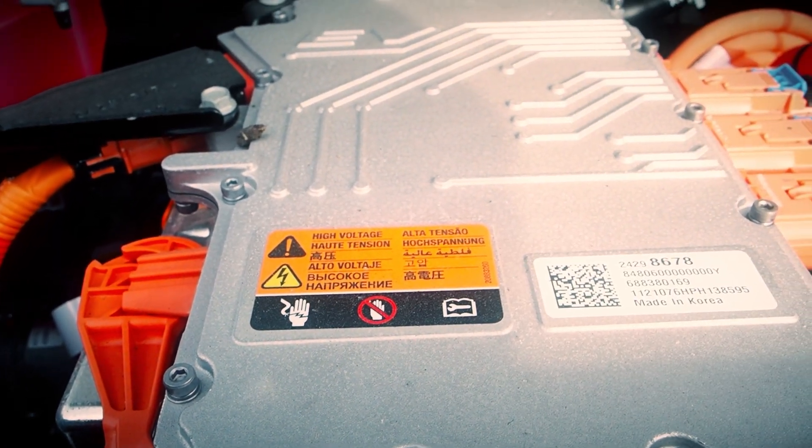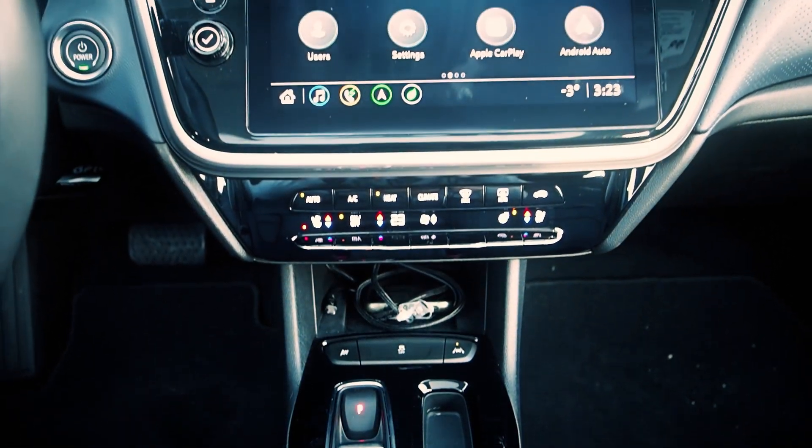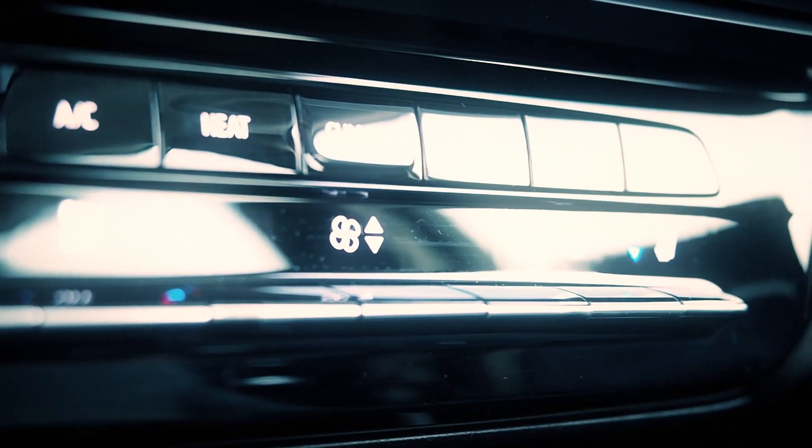There are two benefits to going electric in the cold. One of them is the climate control system — because with this setup we don't have an engine to heat up and therefore heat the cabin. When you turn that heater on, you've got warm air pretty much right away.